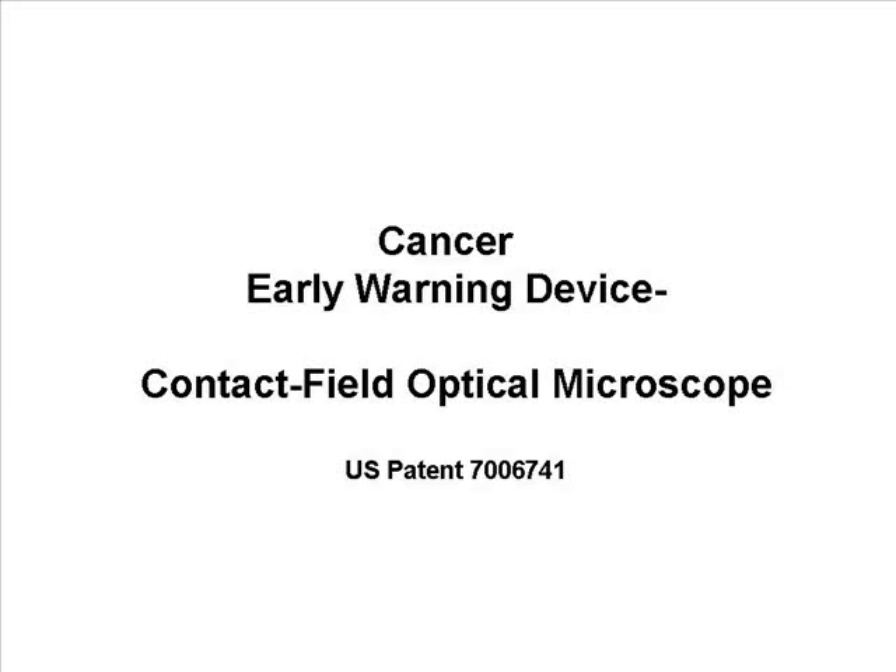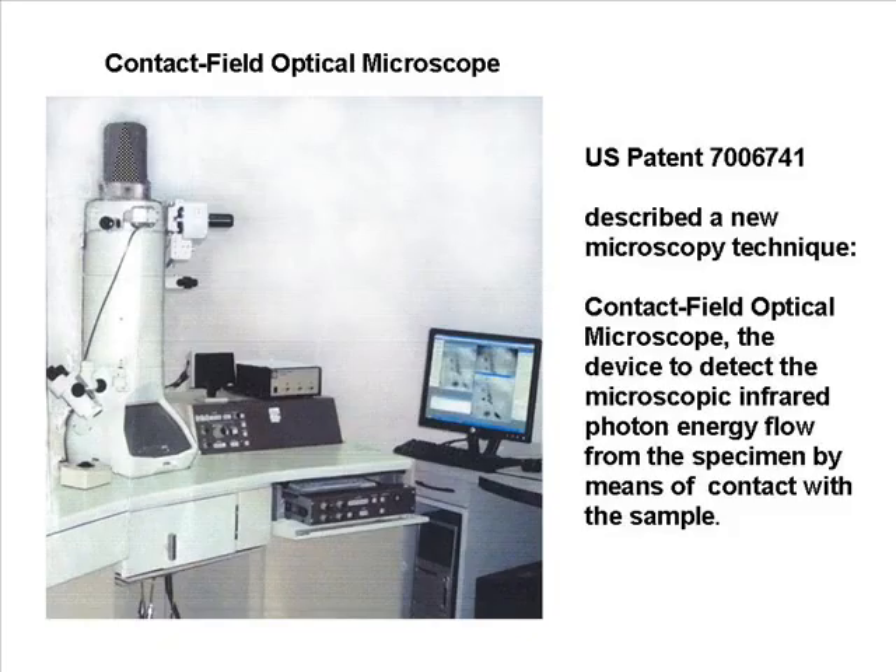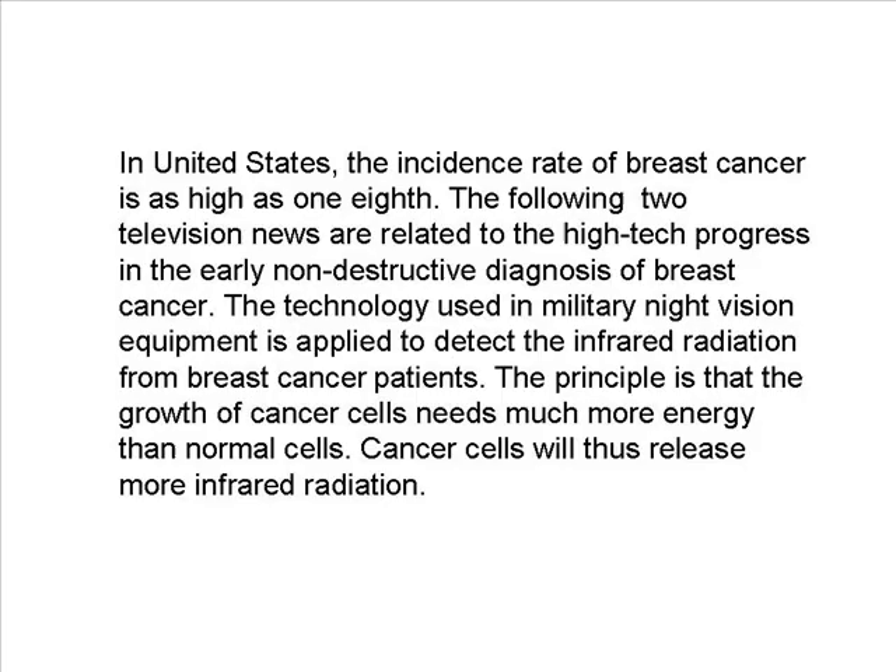Cancer Cell Early Warning Device: Contact Field Optical Microscope. U.S. Patent 7,006,741 describes a new microscopy technique — the Contact Field Optical Microscope — a device to detect the microscopic infrared photon energy flow from objects by means of contact with the samples.